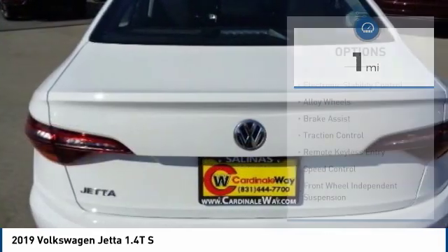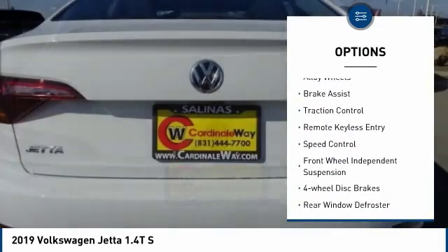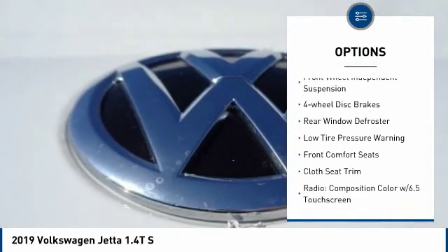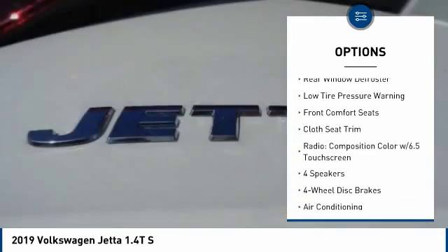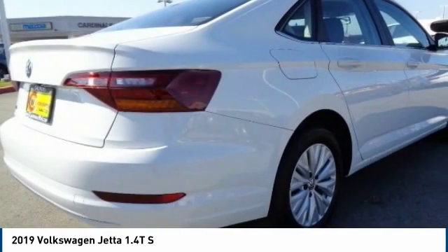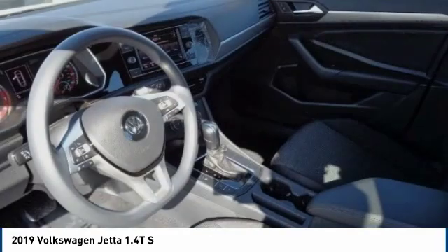Here are some of this vehicle's great options: electronic stability control, alloy wheels, brake assist, traction control, remote keyless entry, speed control, front wheel independent suspension, four-wheel disc brakes, rear window defroster, and low tire pressure warning.